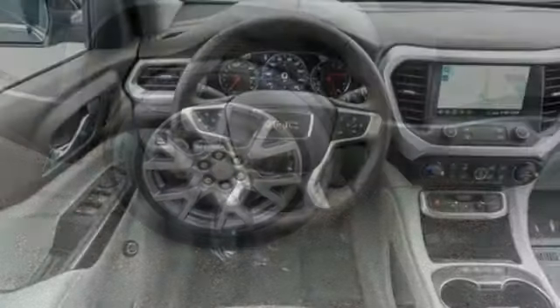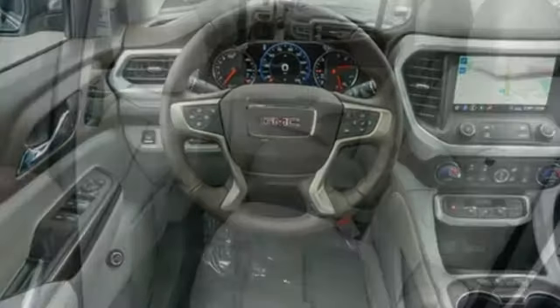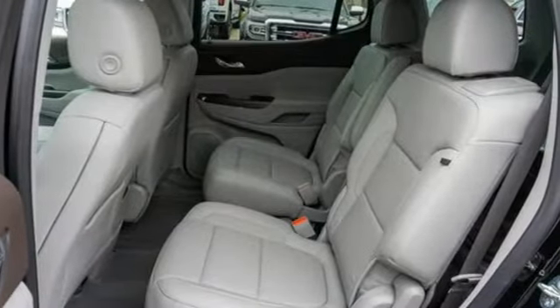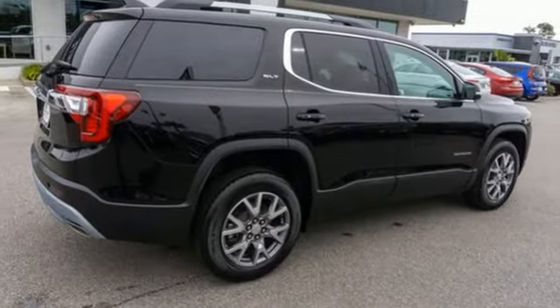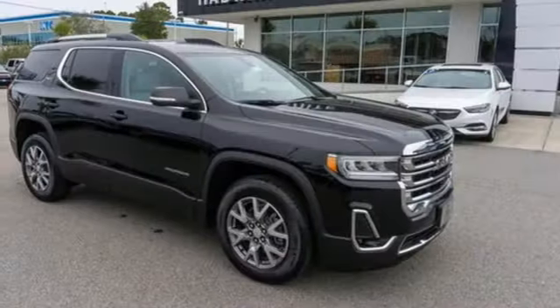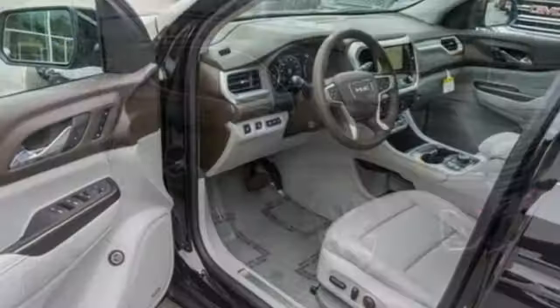V6 engine, dual-zone climate control, integrated navigation system with voice activation, configurable instrument gauges, heated rear seats, doors and push-button start proximity key, streaming audio, aluminum wheels, Wi-Fi hotspot, and power-heated mirrors.